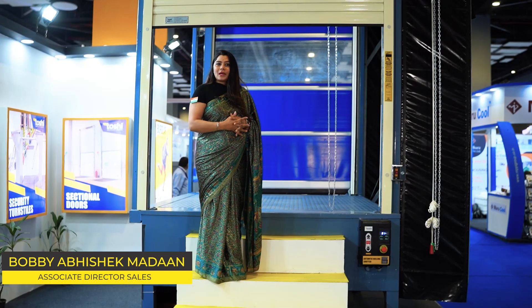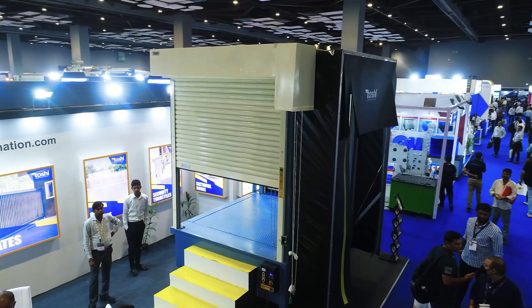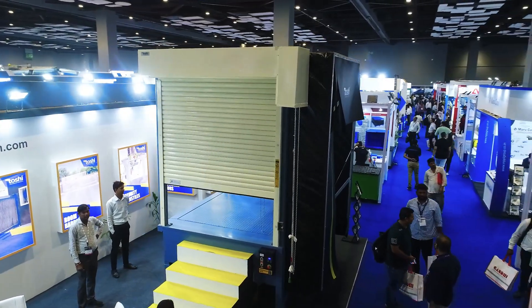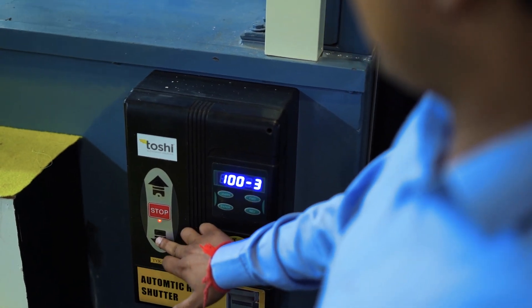I would like to take you to the products we are displaying in IWS. The shutter you can see here is a double wall insulated shutter. We also have shutters in metal, single skin, aluminum, and SS. These shutters can be operated by remote loop detectors as well as overhead radar sensors.